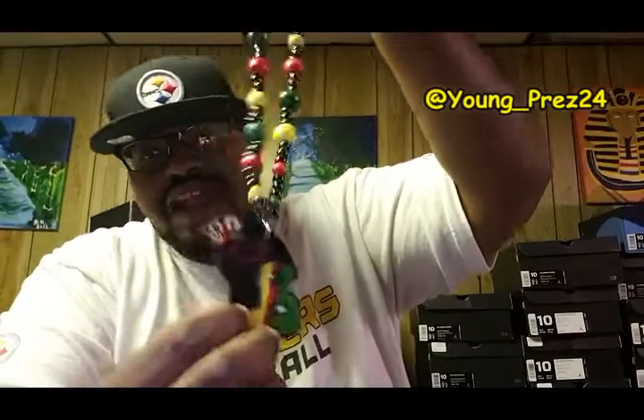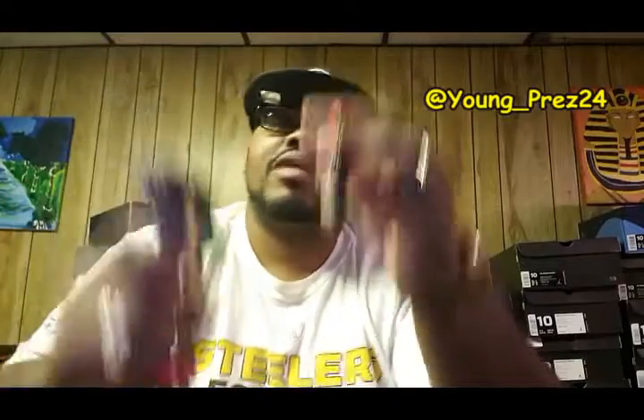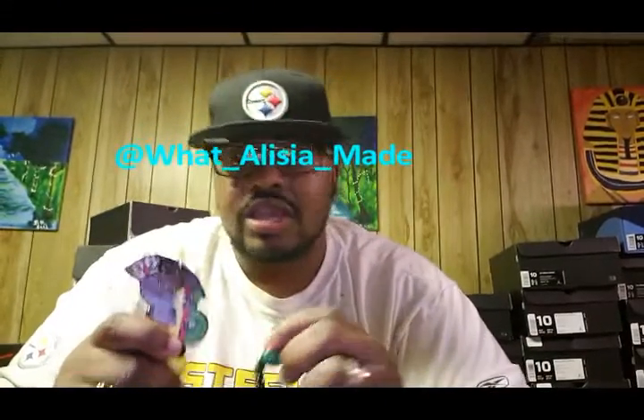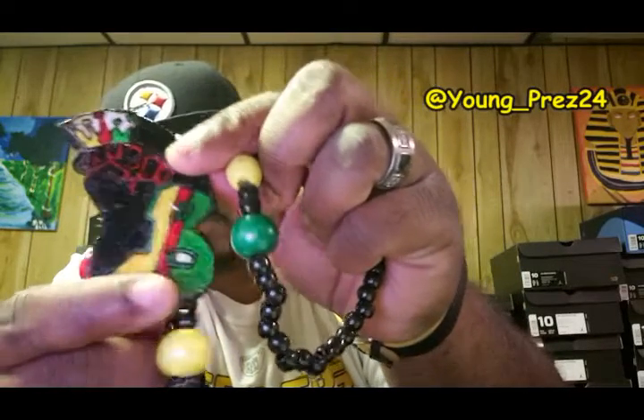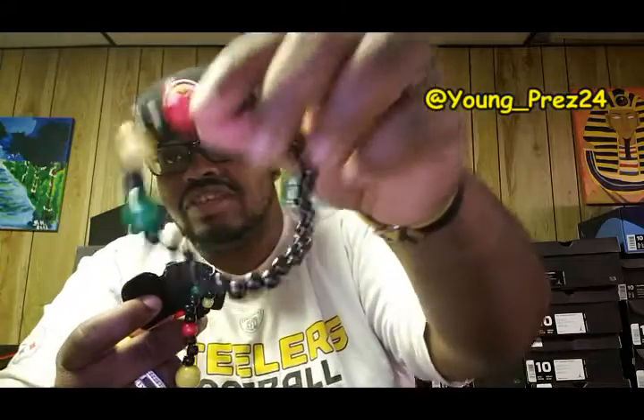The most important thing I copped — my girl Alicia made me this necklace. A few videos back I showed a Rasta color Adidas jacket, and I wanted something to match it, so she hooked me up. She makes handcrafted jewelry for men and women — I'm gonna put her Instagram up here. If you're into wooden jewelry, hit her up. She also made the bracelet to match. She hooked it up — this thing is super dope.